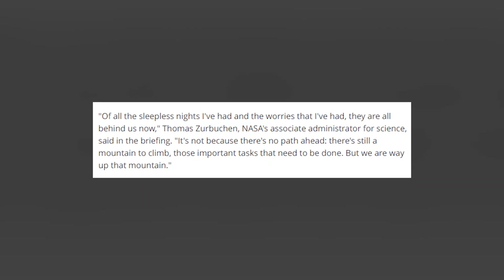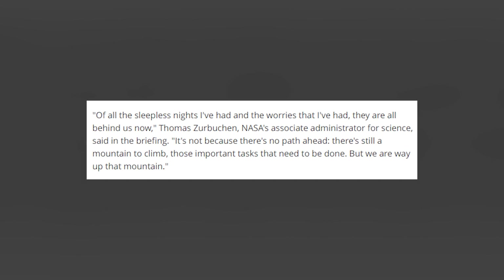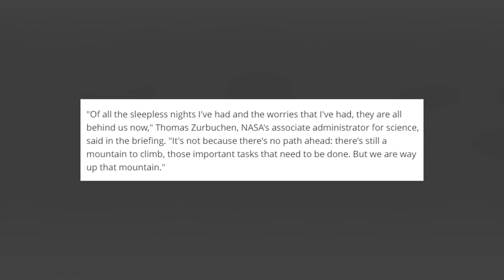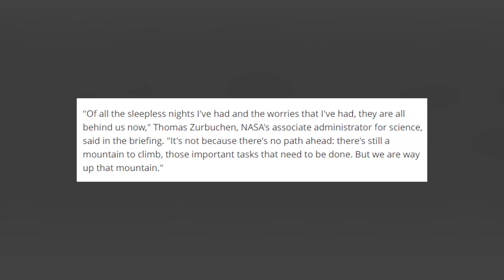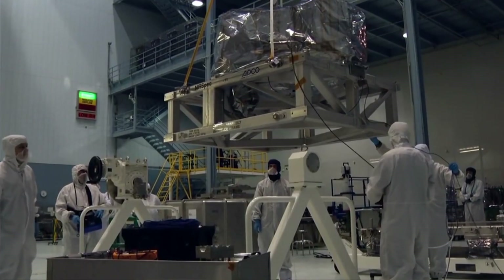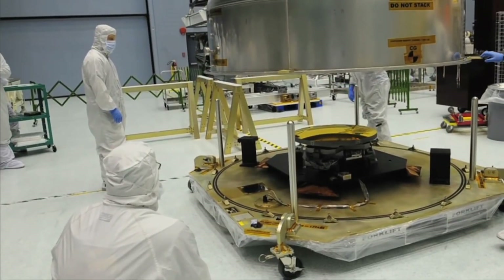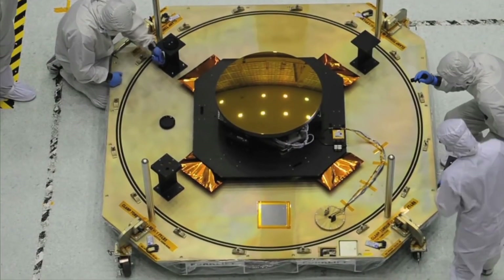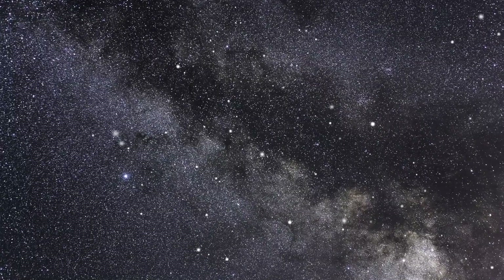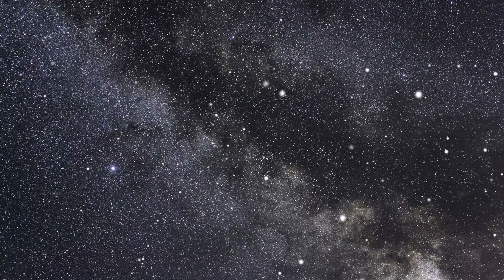All of the sleepless nights I've had and the worries that I've had, they are all behind us now, Thomas Zurbuchen, NASA's Associate Administrator for Science, said in the briefing. It's not because there's no path ahead — there's still a mountain to climb, with important tasks that need to be done. But we are way up that mountain. In early January, the telescope deployed its tennis court-sized sunshield in a similarly smooth process. The control teams will now focus on the telescope's four science instruments, and first scientific images are expected to be released in June or July.